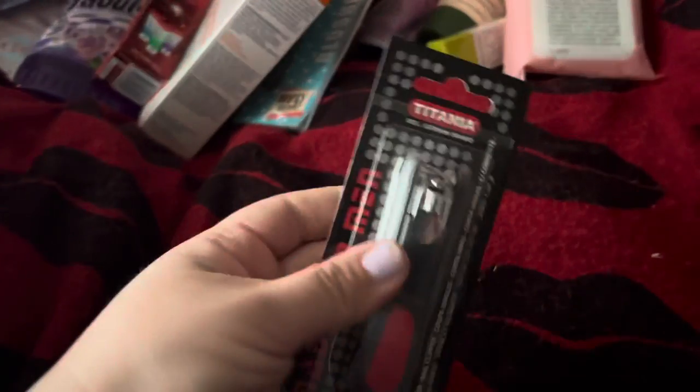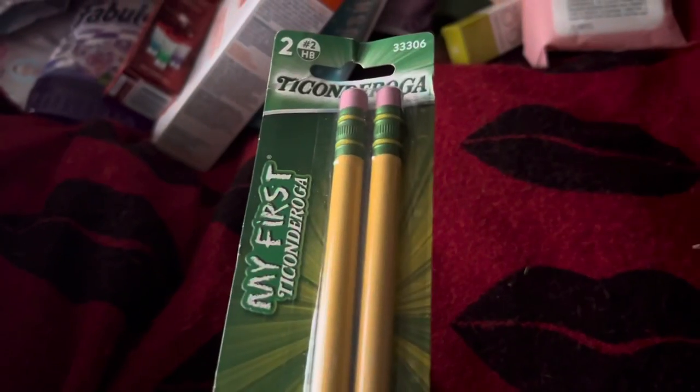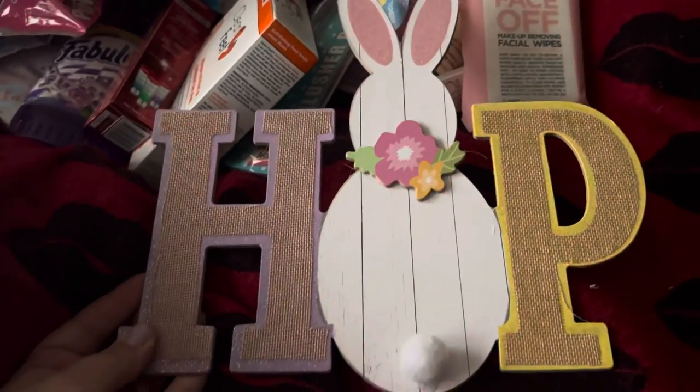I picked up the Titania Men's Nail Clippers. I got a two-pack of Ticonderoga My First pencils for my daughter to do her after-school homework. I picked up a really cute hop sign for Easter — I'm trying to be selective and not get a whole bunch of signs, but I just don't need them.